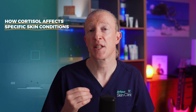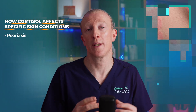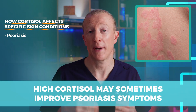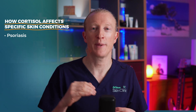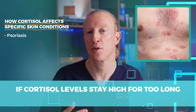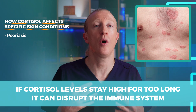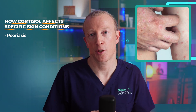Now let's look at how cortisol can affect specific skin conditions. First, psoriasis. It's quite interesting that high cortisol may sometimes improve psoriasis symptoms by temporarily reducing inflammation. However, if cortisol levels remain high for too long, it can disrupt the immune system and cause worsening over time. I often see that in my clinic where people come in with flare-ups of their psoriasis when they're under stress.